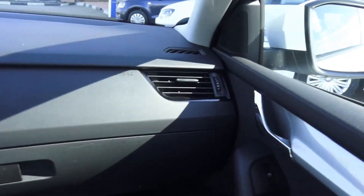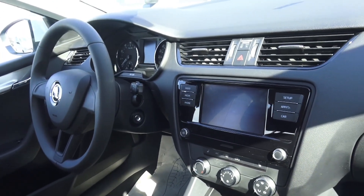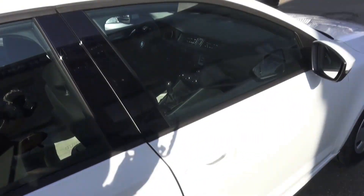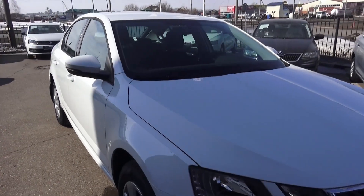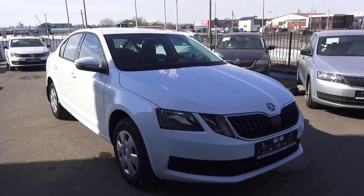This Octavia is truly a very impressive car — very nicely designed. Hope you enjoyed this look at the 2017 Skoda Octavia. Thanks for watching and take care, guys.